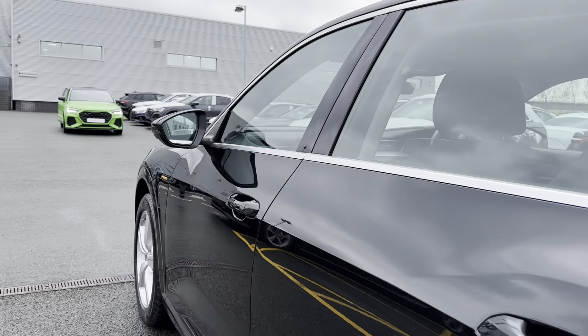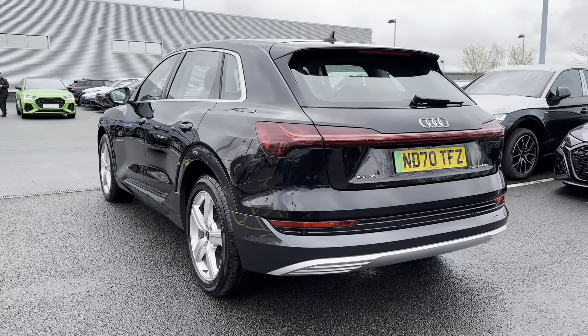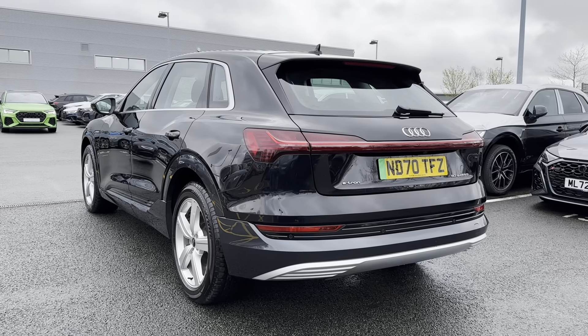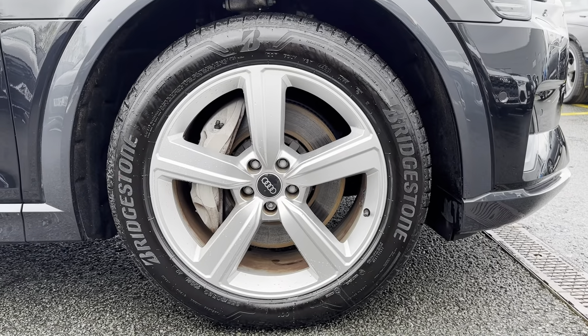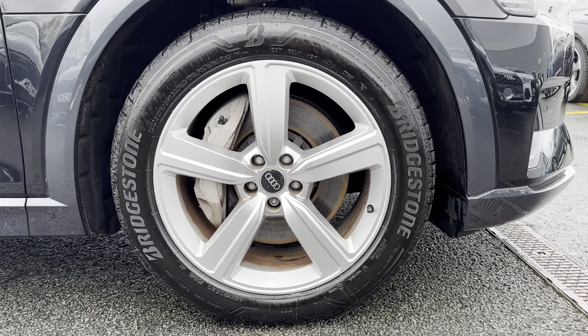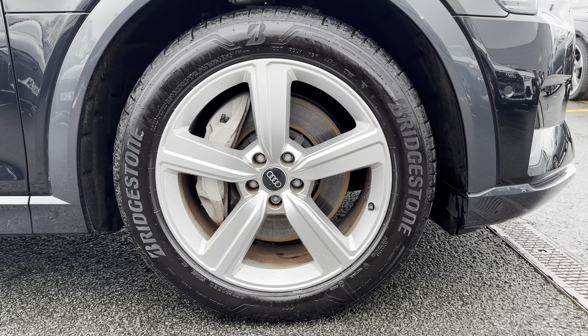Continuing down the side of the vehicle, you can see the chrome window surrounds which really bring out that black exterior coloring. You've also got the chrome detailing on both the Audi and e-tron badging on the rear. Another exterior feature worth mentioning is the 20-inch 5-arm design alloy wheels, which adds the finishing touches to an already beautiful looking vehicle and truly brings out that sporty Audi look.